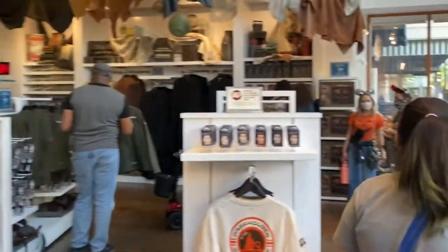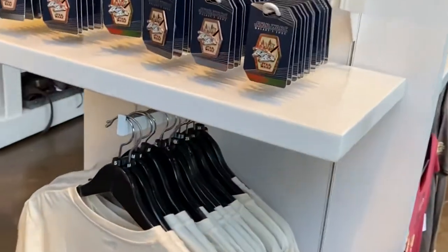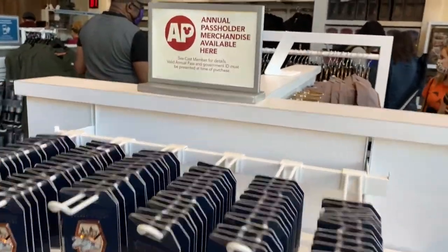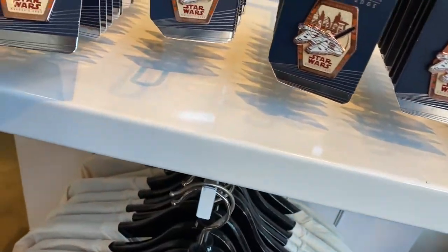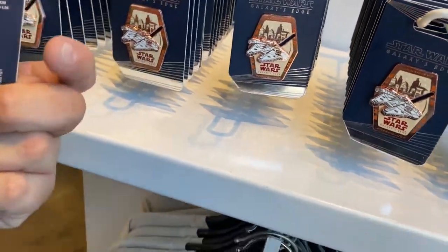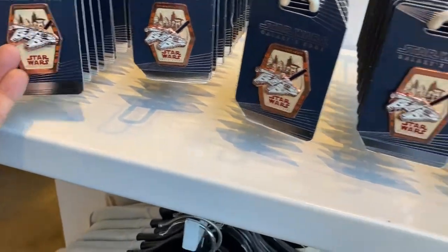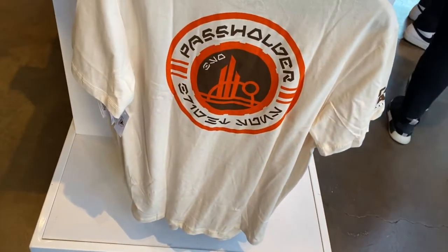This is a lot different — this place used to be an art gallery, but now they changed it to a Star Wars Trading Post. I just noticed they have annual passholder merchandise available here, which includes pins. You have to be a passholder to get them — $12.99. They also have passholder t-shirts.